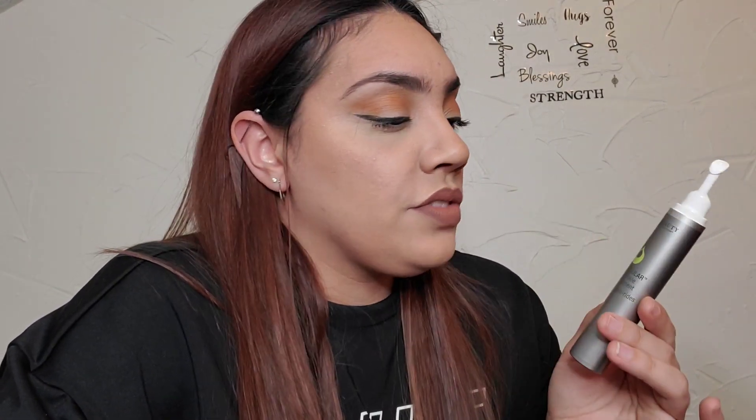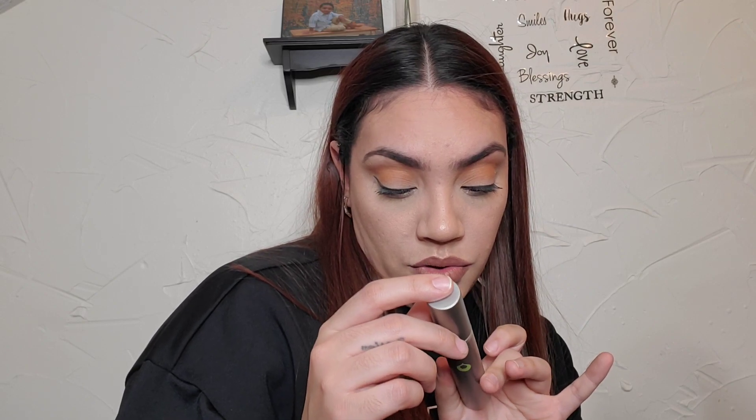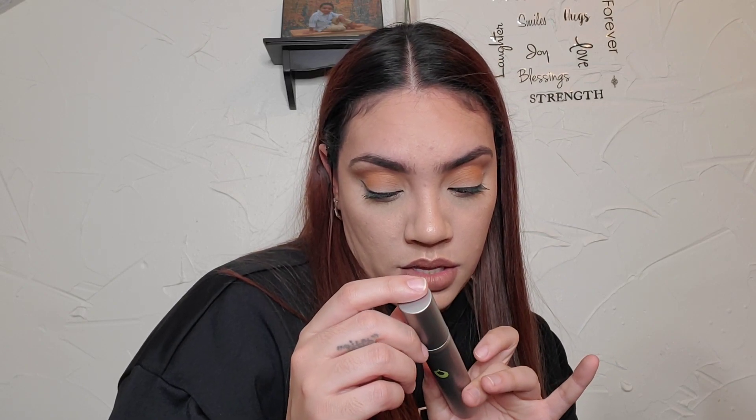BoxyLuxe did already open because I did get to choose already, so they're ahead of the game here. Juice Beauty Stem Cellular Anti-Wrinkle Eye Treatment retails for $50. We'll have to see how that goes — using it morning and evening. It's pretty thin and long.